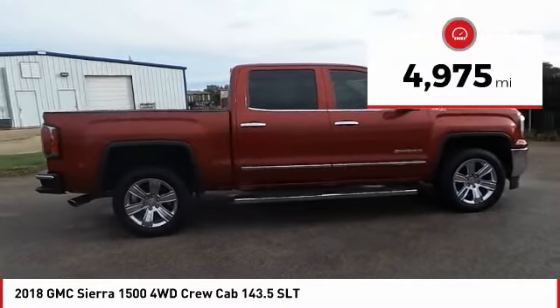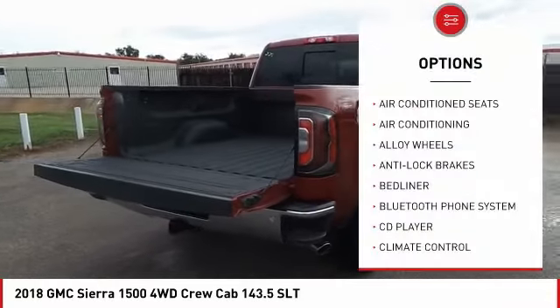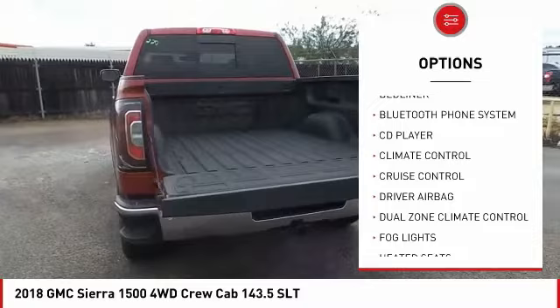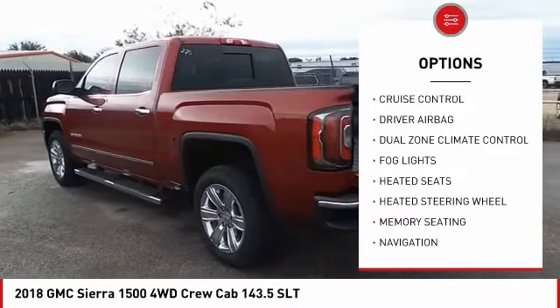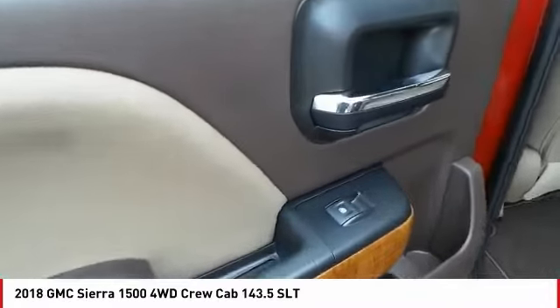This vehicle has less than 5,000 miles. Here are some of this vehicle's great options: backup camera, power driver's seat, OnStar, navigation system, anti-lock brakes, heated seats, traction control, remote engine start, Bluetooth, and air conditioning.